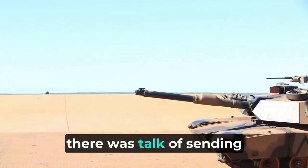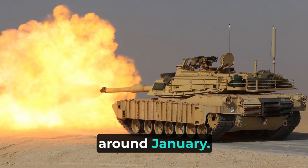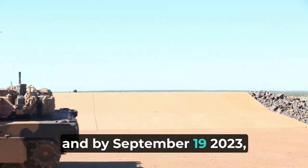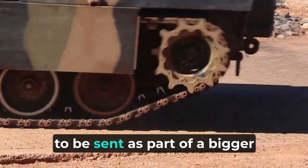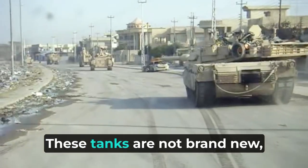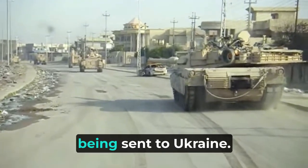Initially, there was talk of sending a different model, the M1A2 Abrams tanks, around January. But plans changed, and by September 19, 2023, the M1A1 Abrams tanks started to be sent as part of a bigger support package to Ukraine. These tanks are not brand new, but they have been refurbished and prepared well before being sent to Ukraine.